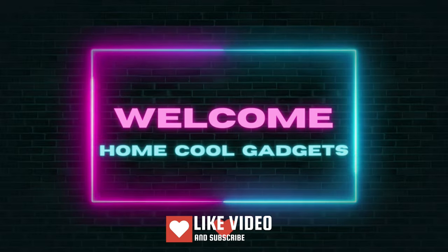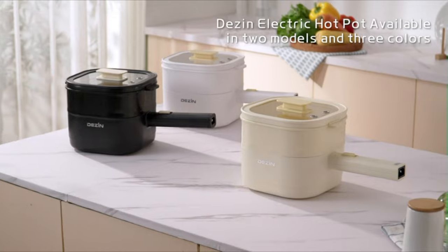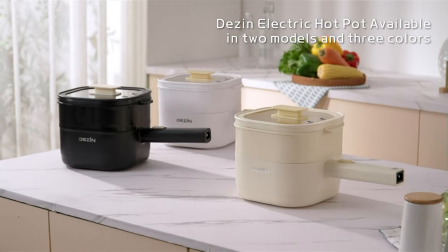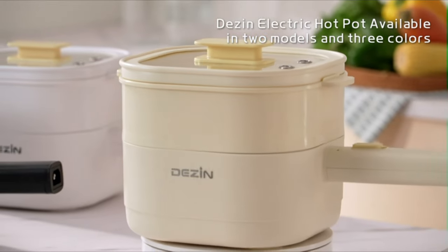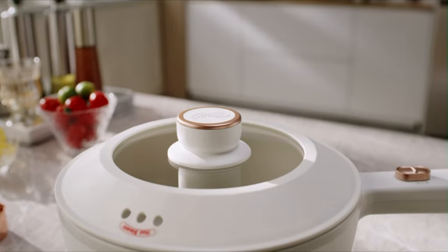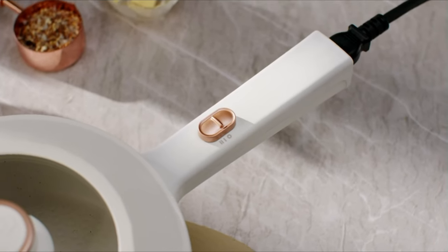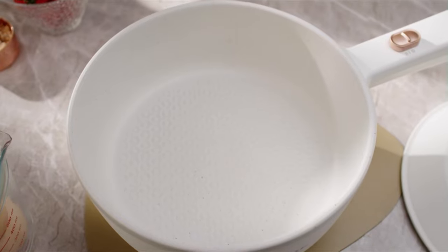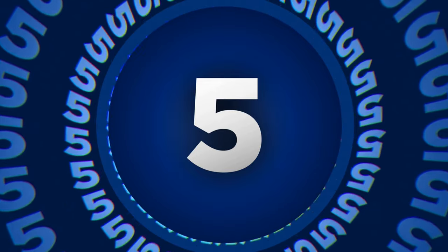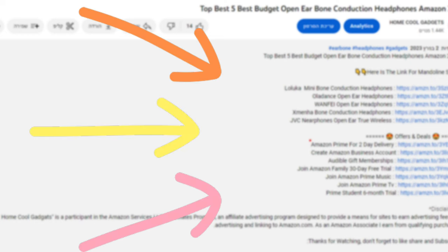Welcome to the Home Cool Gadgets channel, where you can find the latest gadgets that came to market. From hearty soups to sizzling hot pot feasts, these compact and efficient devices are a game changer for home cooks and foodies alike. We'll be sharing tips, tricks, and our top picks for the best electric hot pots on the market, so you can elevate your cooking game without breaking a sweat. To save your time and money, we've completed our research and reviewed five different models of electric hot pot. You can see the links to the products in the description below.